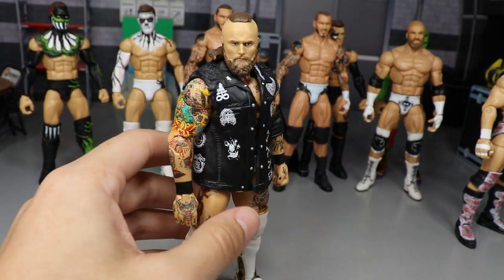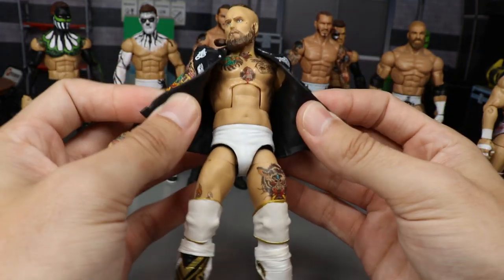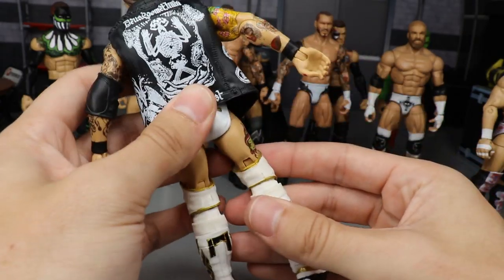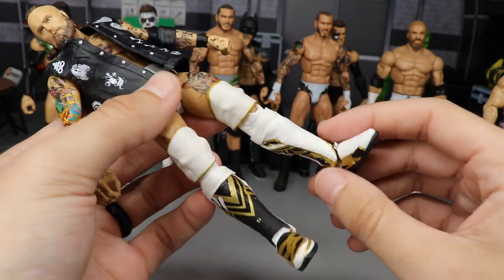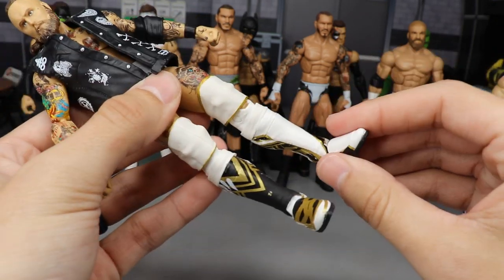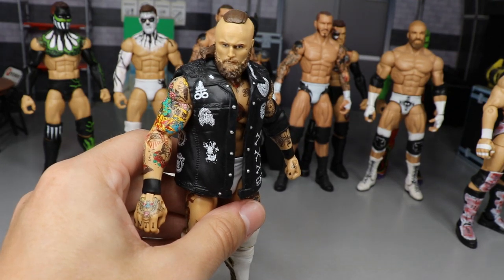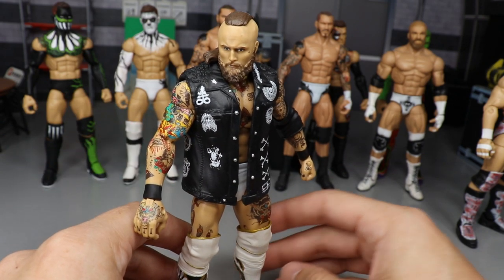Next, we have Alistair Black in an all-white attire. I bought the Target Exclusive NXT Elite and painted it up with white trunks, then added Elite 45 Seth Rollins knee pads for gold trim, Seth Rollins lower legs for white calves, and Shelton Benjamin kick pads with black, gold, and white to increase his height for a more accurate look. It turned out great — I may get a white vest and paint on some white wrist tape, but the black gives it good contrast.